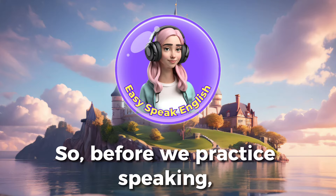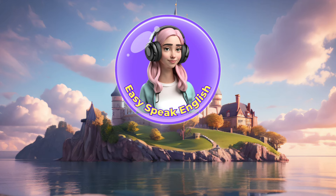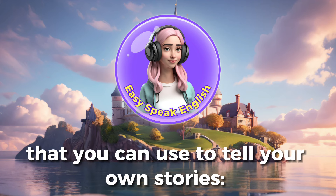So, before we practice speaking, let's learn some new interesting words to improve your English that you can use to tell your own stories.